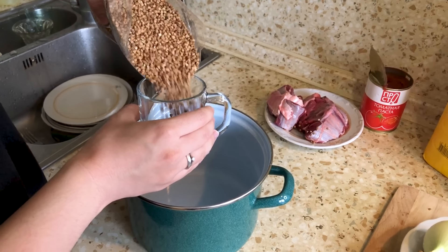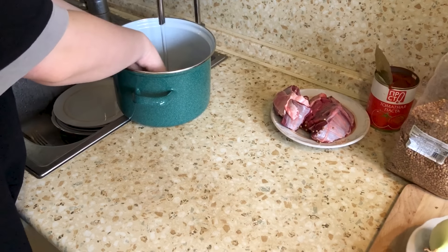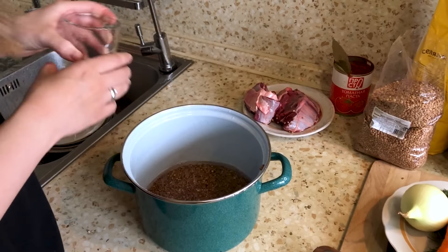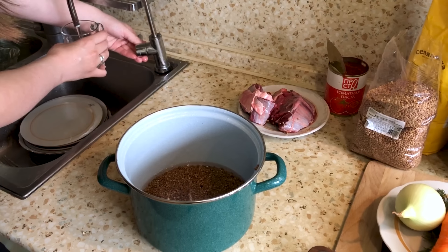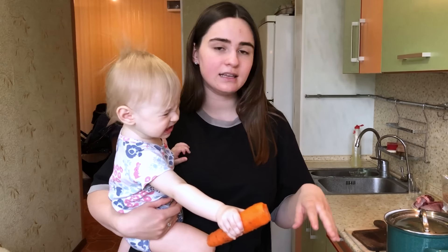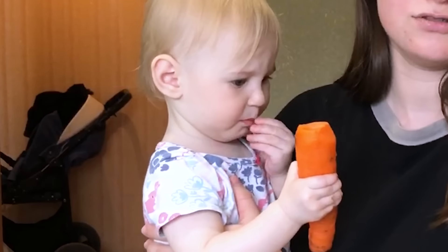I take one cup of buckwheat, wash it properly, then take two cups of water — one cup of buckwheat to two cups of water. There are also different ways to boil it. I usually heat it until it boils, then turn off the heat and leave it for about 15 minutes, and then it's ready.